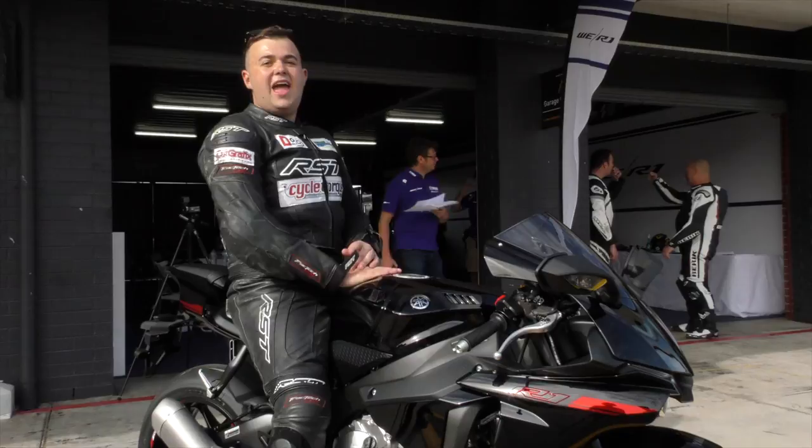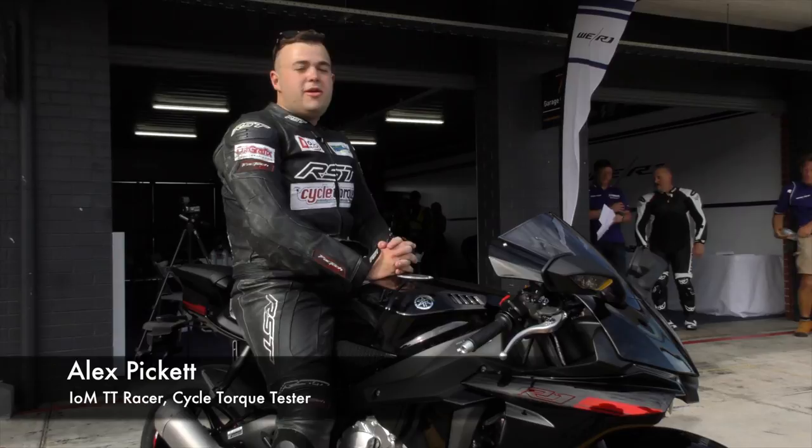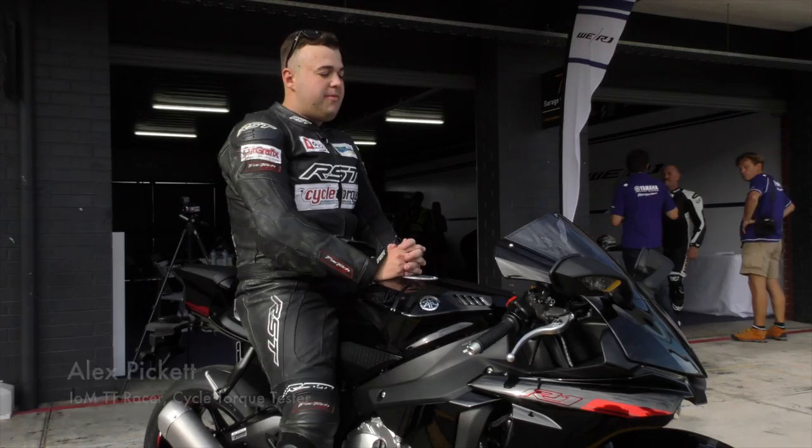We're here at Sydney Motorsport Park to try out the new R1. Last time I rode a big bike was a CBR Honda at the island, and I'm really looking forward to riding this. It's one of the most technically advanced modern sports bikes, so it'll be interesting to see you guys around the track.